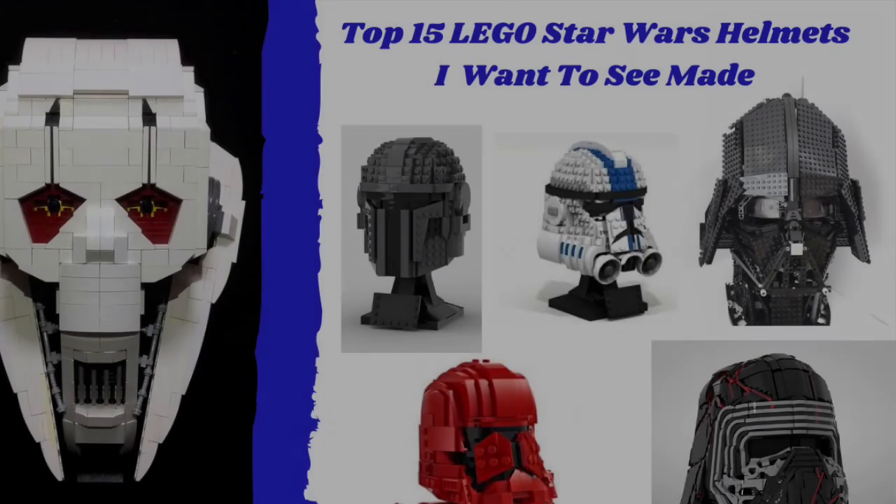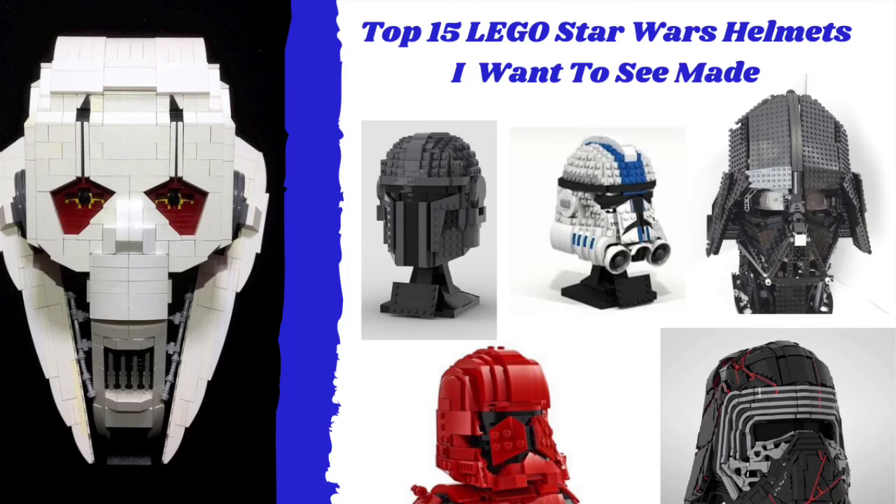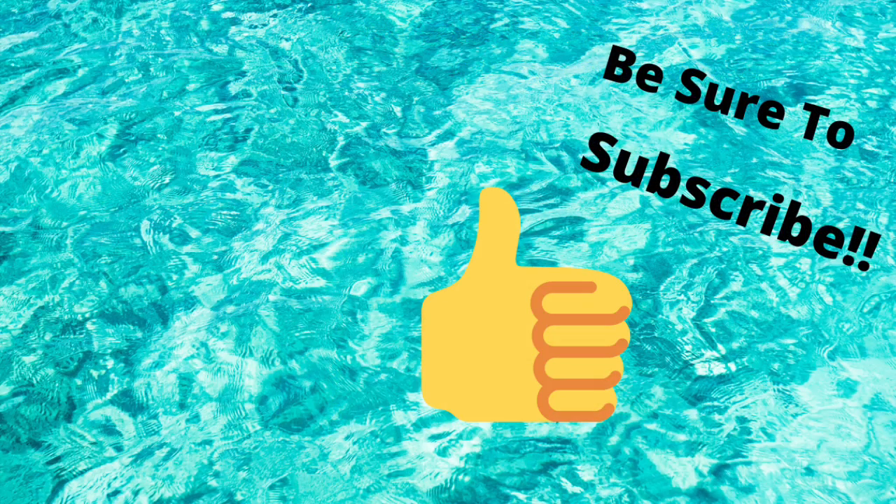Thank you guys so much for watching. Hopefully I can make some more of these lists in the future. If you guys have any ideas, let me know in the comments below. I'd love to see your thoughts — tell me which helmet you would like to see made the most. If you did enjoy, be sure to like and subscribe, go check out some other LEGO videos, and hopefully I will see you all in the next one. Stay happy, stay healthy, and stay safe. Peace.